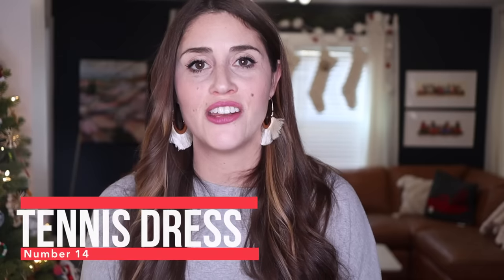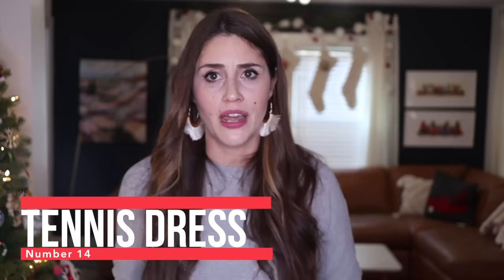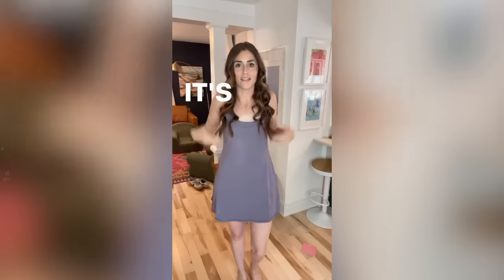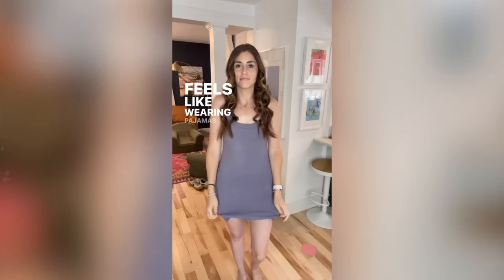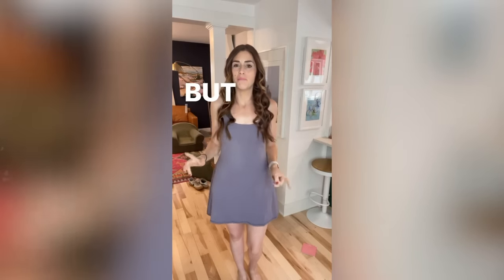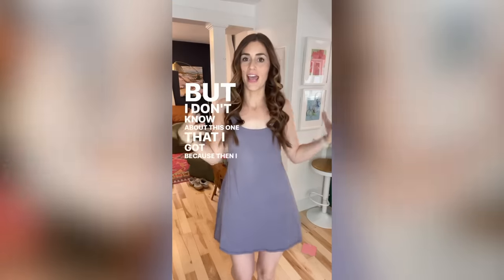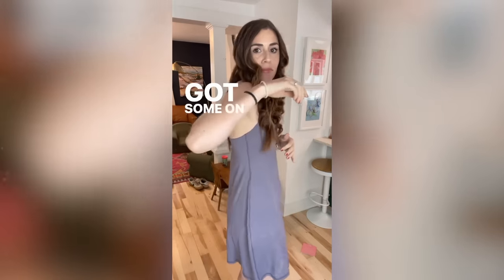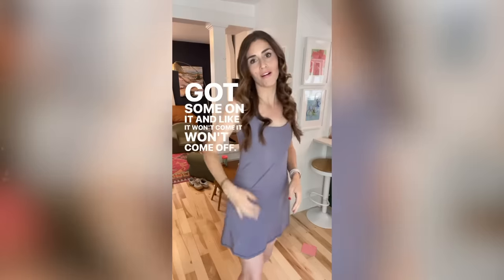Number 14 is a tennis dress. I'm 22 weeks pregnant right now so I have photos to show instead. I feel like the tennis dress trend has been around for a year or two — I'm always a little behind on trends — but I finally tried one and I immediately got the hype. I bought this in a couple of colors. It's insanely comfortable, feels like wearing pajamas. It's just a dress with shorts built right into it, the shorts have pockets, and it's a great everyday dress for summertime.